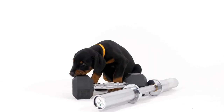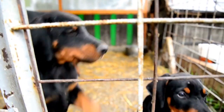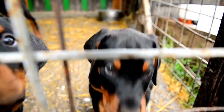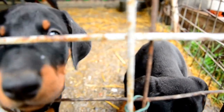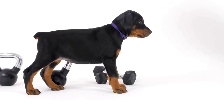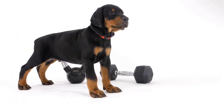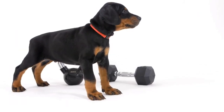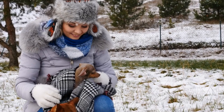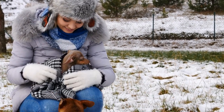One: Understanding the Breed. Before embarking on any training journey, it is crucial to familiarize yourself with the breed's temperament and physical traits. Dobermans are highly energetic dogs that thrive on mental stimulation and physical exercise. They possess incredible speed, endurance, and coordination. Keeping these traits in mind, it becomes easier to tailor training methods to suit their specific needs.